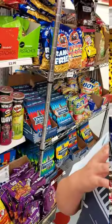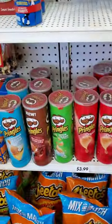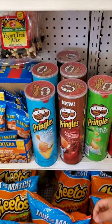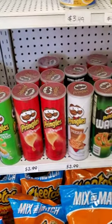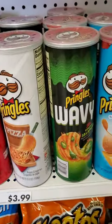We found these — cheddar and sour cream. Rotisserie chicken. We found a lot of Pringles. There's a lot of stuff here.